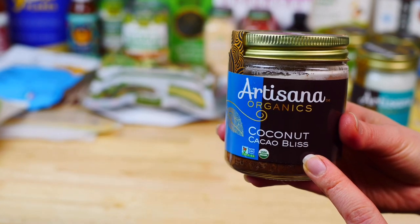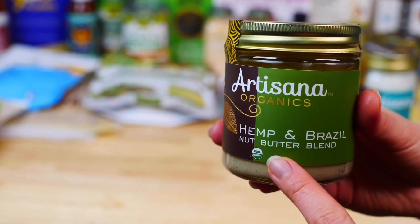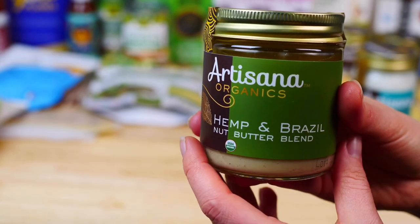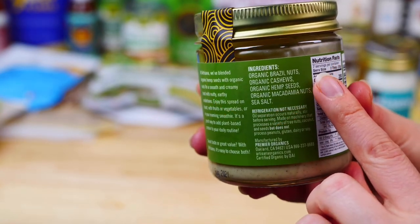I was super excited to see this combo of hemp and Brazil nut butter blend — I had to buy it to try. It is a blend of four organic nuts and seeds with a touch of sea salt. This will be an amazing addition to top my oatmeal with in the mornings.